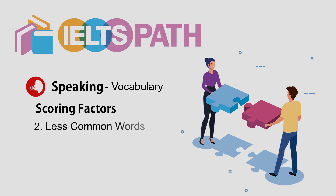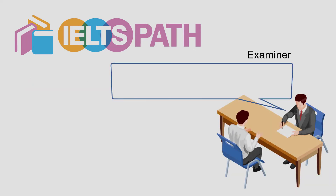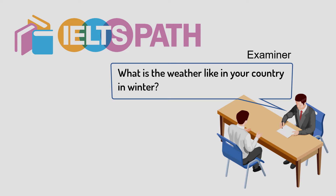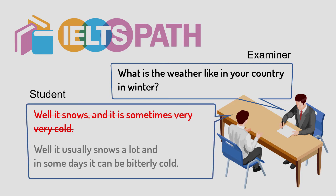Second, to get a higher score for lexical resource, you should also be able to use more less-common vocabularies. For example, examiner asks: 'What's the weather like in your country in winter?' A poor response: 'Well, it snows and it is sometimes very, very cold.' A better version: 'Well, it usually snows a lot and in some days it can be bitterly cold.' Did you notice the collocation 'bitterly cold' in the second example?